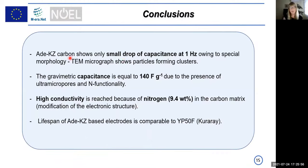As a conclusion, our new material from adenine shows only a very small drop of capacitance going from 1 mHz to 1 Hz, owing to its special morphology shown by transmission electron microscopy. Gravimetric capacitance was very high, equal to 140 Farads per gram, because of good microporosity, small mesoporosity, and nitrogen functionality. High conductivity was achieved because of nitrogen — optimal amount 9.4 weight percent — and its modification of electronic structure. Lifespan was good for both materials, performing well during floating and cycling.